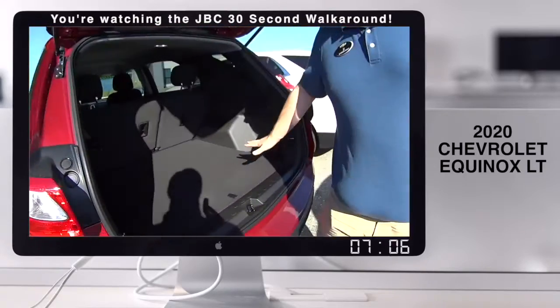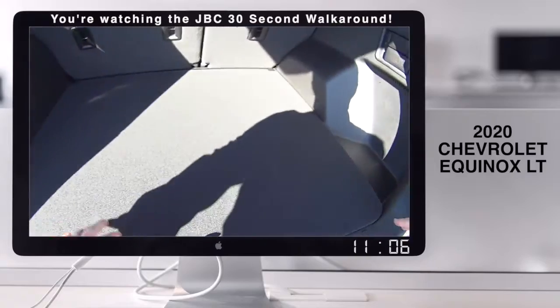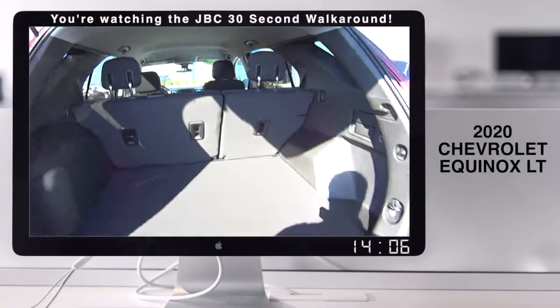Look at all the room back here. This is nice, isn't it? Look at the storage. There's space. You've got room. I love it.